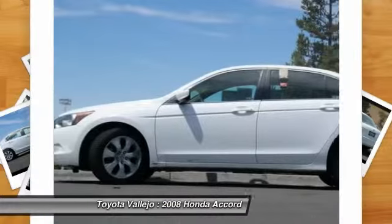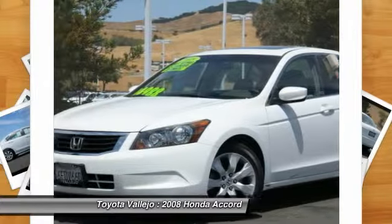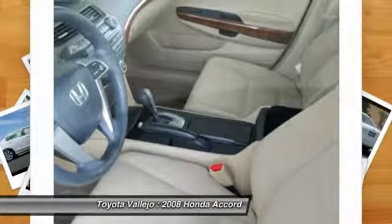Edmunds.com said: the Honda Accord offers an appealing combination of spaciousness, a relatively upscale feel, and a reputation for reliability.